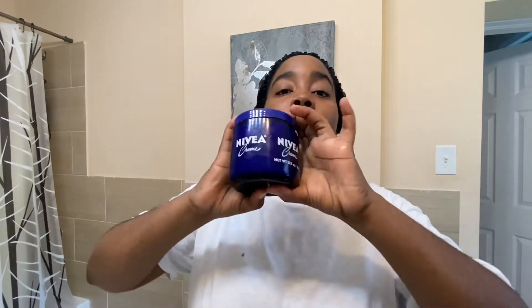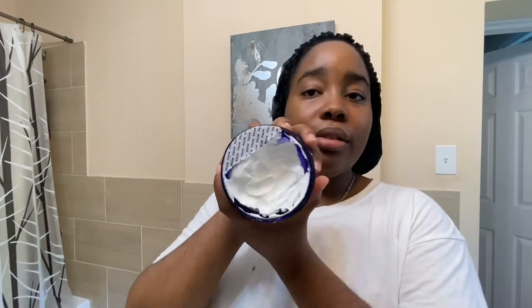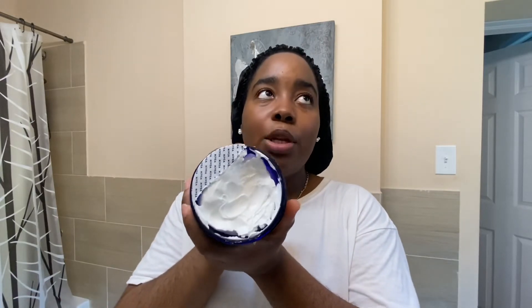I use the Nivea cream — it's big, it's heavy, and you can use it for your whole body, not just your face. It won't clog your pores but it is a heavy cream, which is why it's always good to do your oils first and then the moisturizer. I don't use a lot of it. I've been doing skincare for about two to three weeks now and the tub is still nearly full because I'm only using it on my face — I have a separate body lotion for my body.